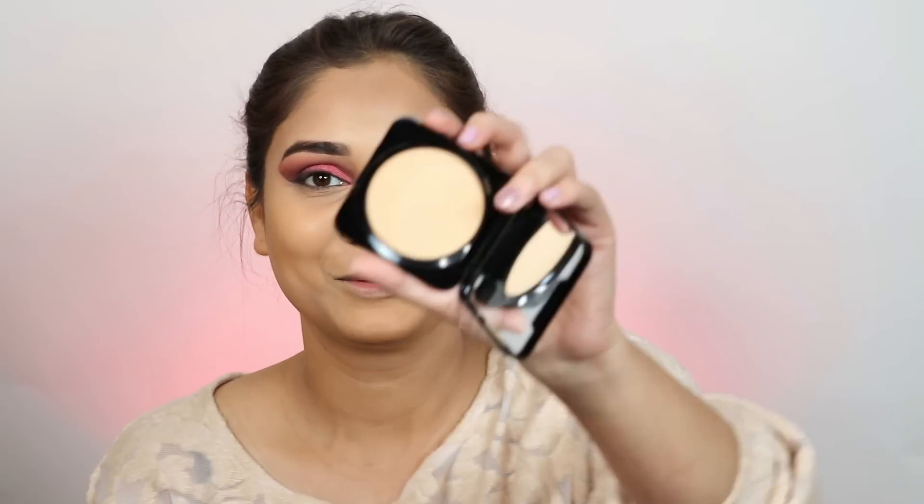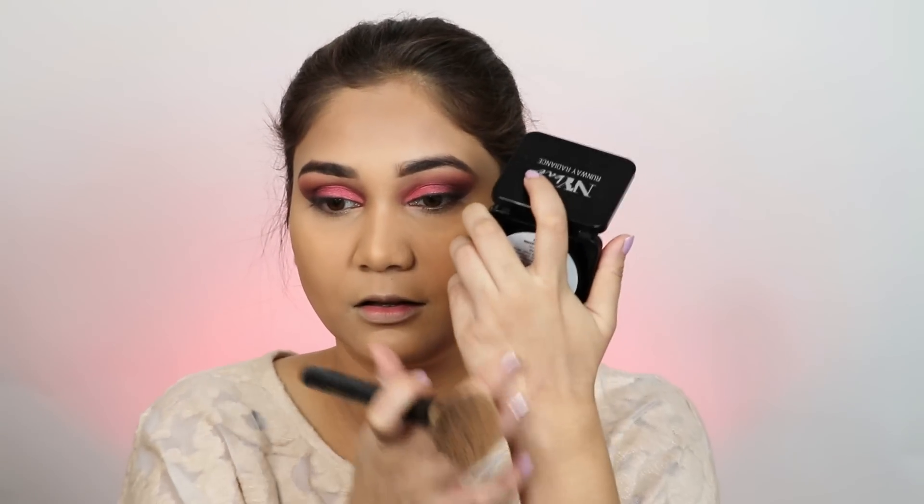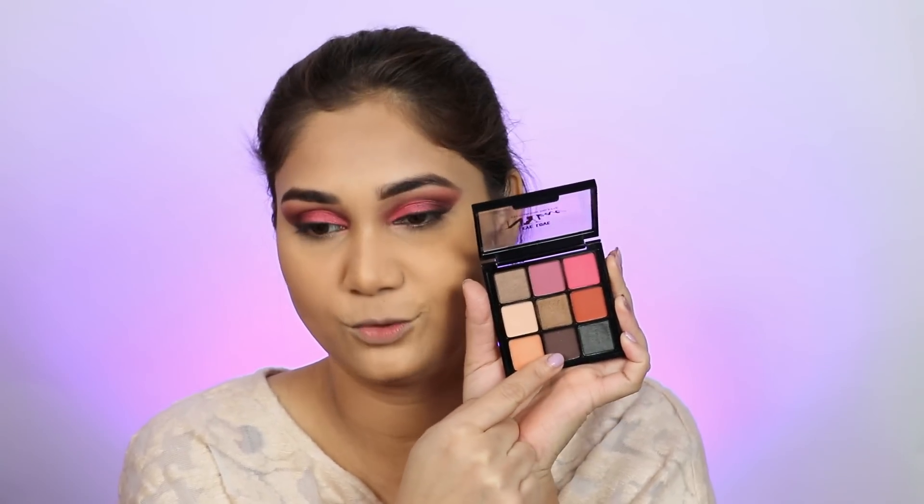It is time to set the base, and I will use NYB Runway Radiance Compact in the shade Fair Beige. Honestly, I am loving my base. I will set my under eyes so they do not crease, applying very little powder with a powder brush. This powder is very pigmented — you can use it on its own. This palette is very good — there are blush shades here and if you use it lightly you can also use it as contour or for eyebrows.